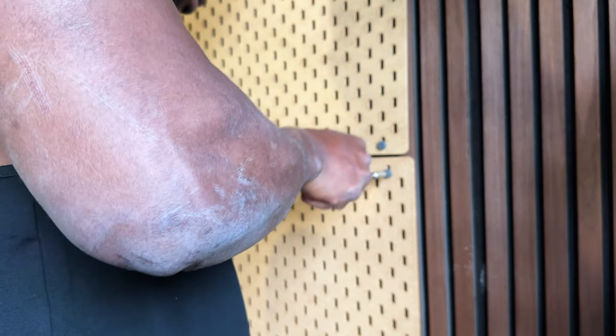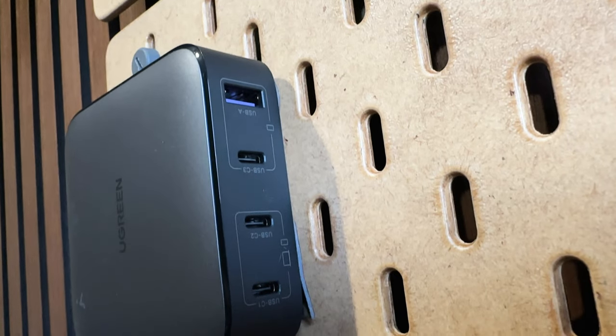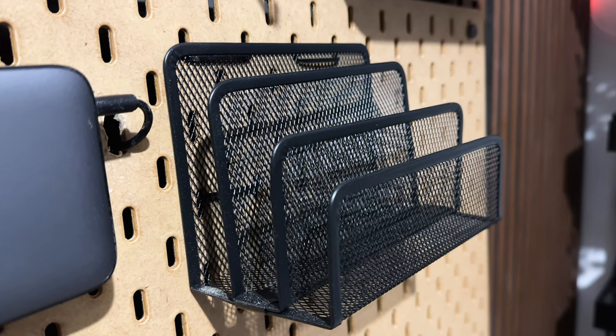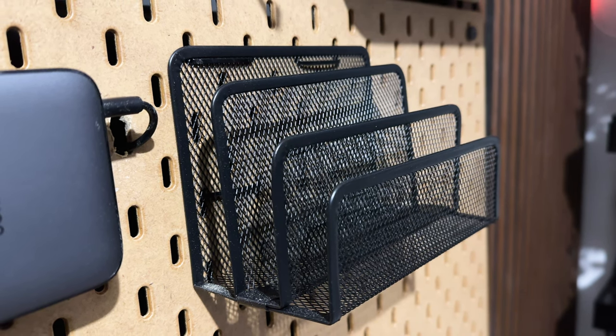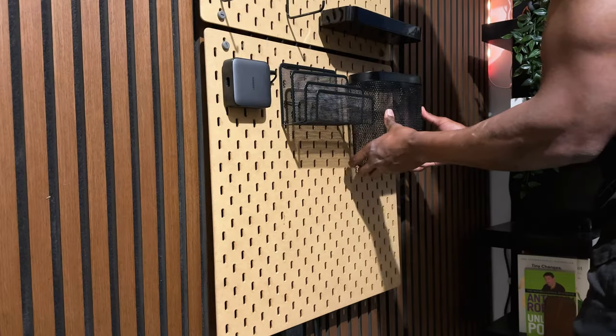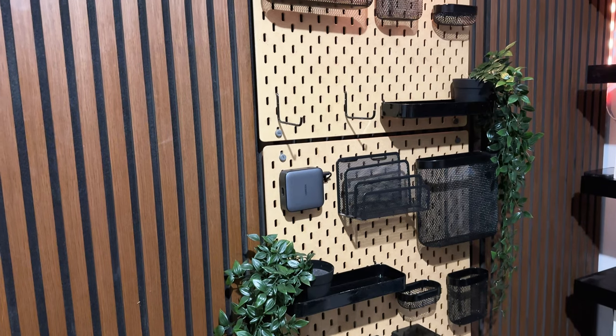From there, I installed the pegboards, then using double-sided tape again, I mounted this U-Green GAN charger which gives me a variety of ports to connect the charging cables. Next up was a landing spot for my charging devices and I zip-tied this 3-in-1 mesh tray on the pegboard. After that, I hung the rest of the pegboard pins and added a new tube light to create some ambience.